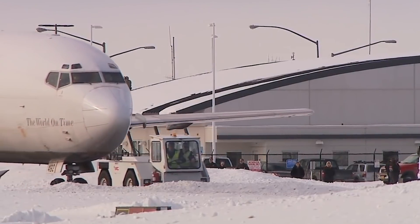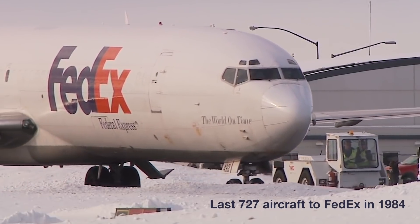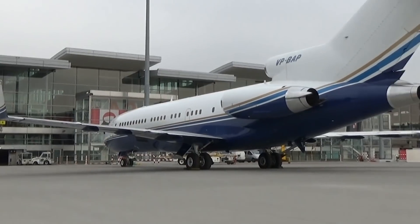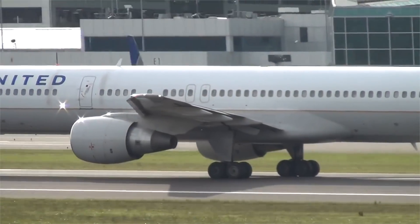After 22 years in production, the final Boeing 727, a 727-200F model, was delivered to Federal Express in September of 1984. By 2003, nearly all airlines had retired the loud, thirsty planes in favour of quieter, more fuel-efficient aircraft like the 737 and larger Boeing 757.